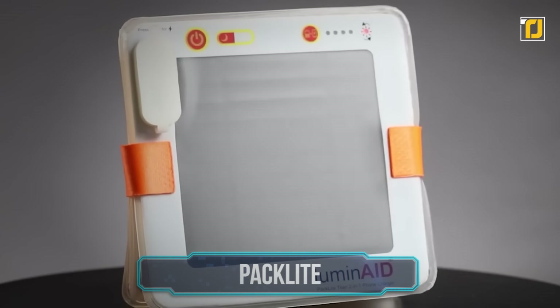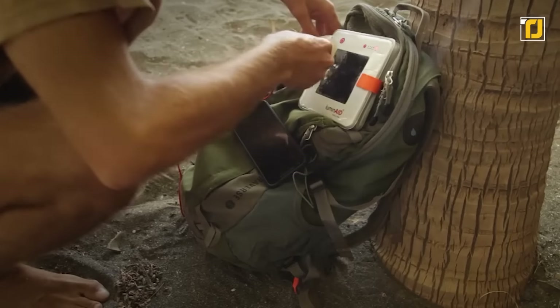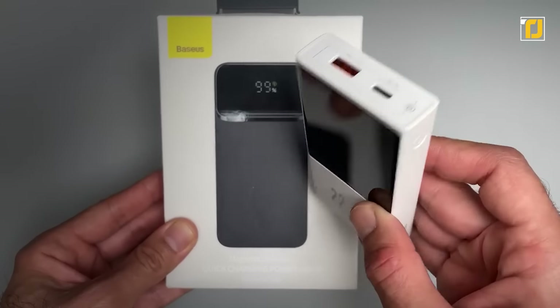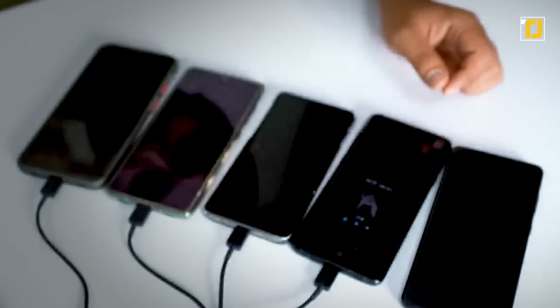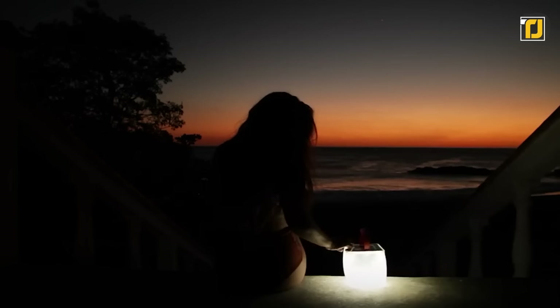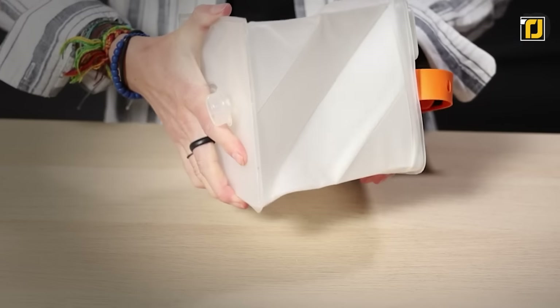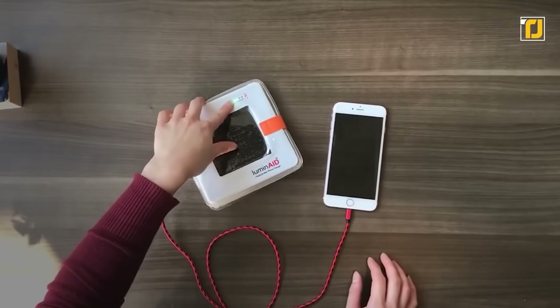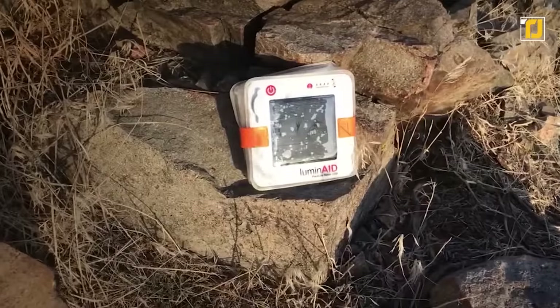Number 6: Pack Light. When you're packing your bags for an outdoor trip, a power bank is a must-have. But regular power banks don't really cut it when you're going to need to charge tons of devices for extended periods. Pack Light is a 2-in-1 portable solar charger and lantern that you can use to charge any device anywhere, simply with the power of the sun.